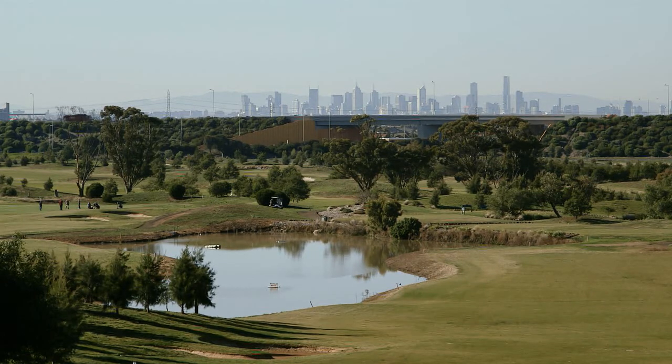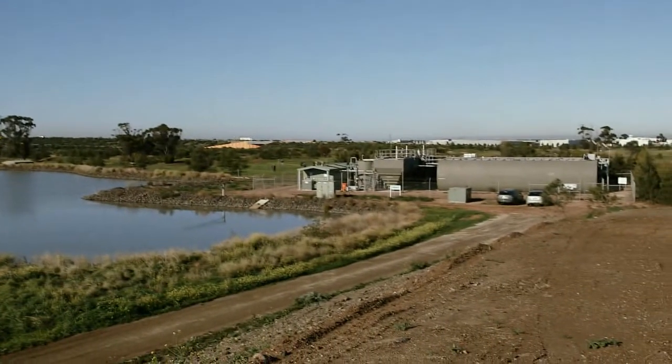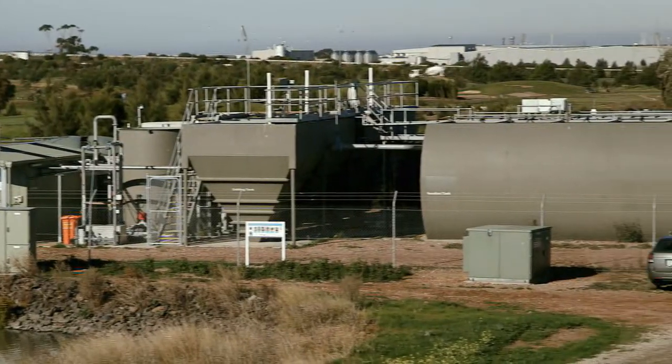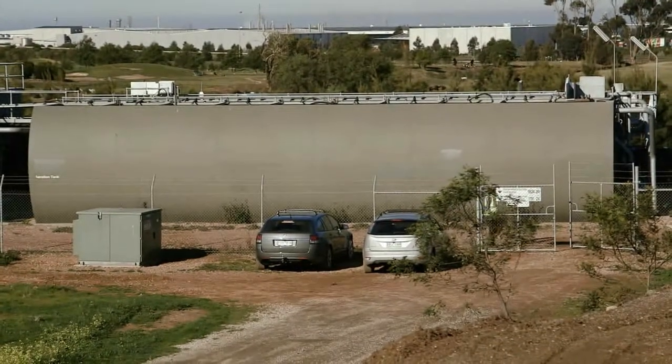Sunshine Golf Club's move to their new home gave the club an opportunity to invest in recycled water infrastructure that enabled the club to secure water supplies irrespective of water restrictions. Sunshine Golf Club utilised sewer mining technology, one of the first in the Melbourne area.